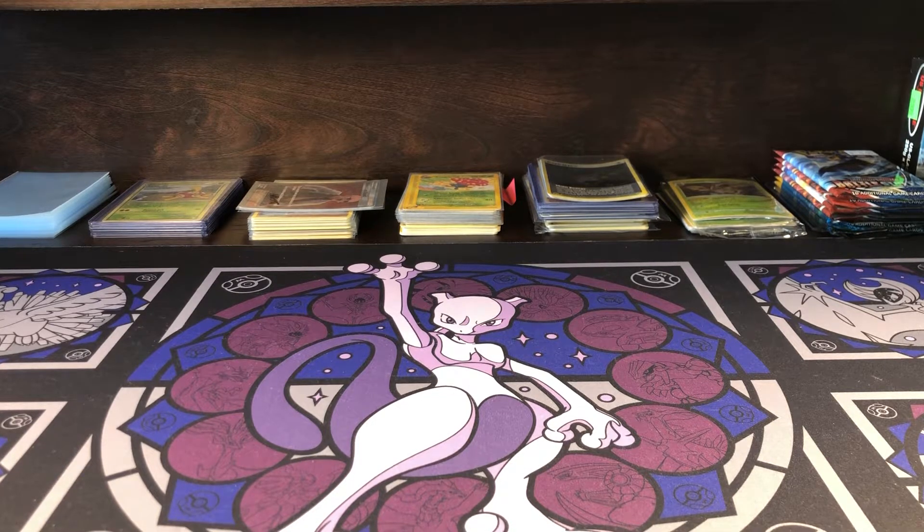Hey, what is going on everyone, this is Master Set Collector, hope you guys are doing well. I just wanted to make a quick video for you guys — I know it's been a little bit since my last video but really excited to make another one. Today's video is going to be about Pokémon Detective Pikachu, some information I wanted to share with the community. This could be for collectors or anyone trying to make a little bit of money in the Pokémon business.